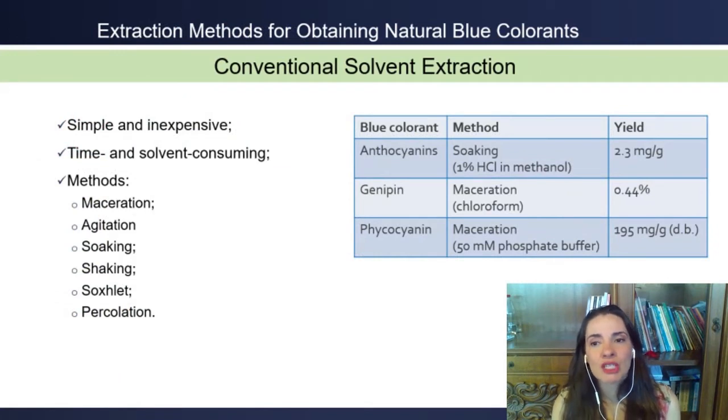Several extraction techniques have been applied to recover blue colorants from natural sources, from classical methods used in organic solvents to more sophisticated technologies. The traditional solvent extraction techniques include maceration, agitation, soaking, shaking, Soxhlet, and percolation. They are simple and inexpensive.